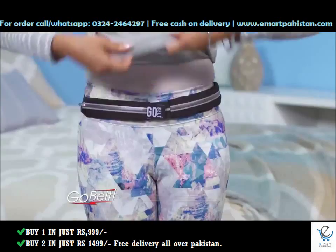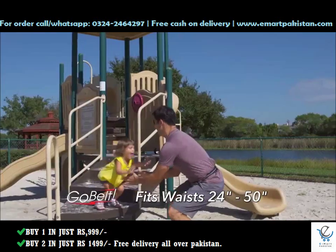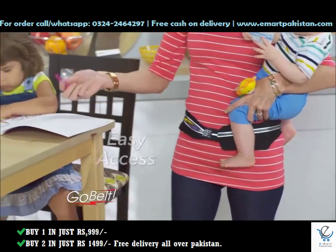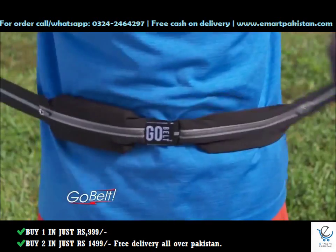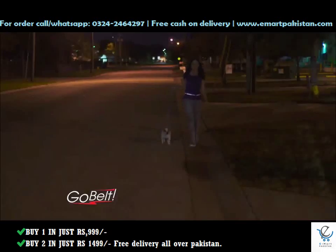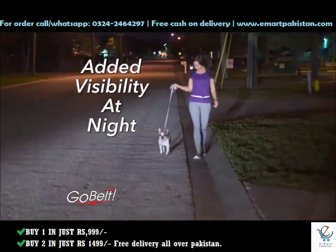Finally, grab-and-go convenience meets safety and security. GoBelt is extra stretchy, moves with you, and gives you easy access to the things you need when you need them. GoBelt fits around your waist so you can enjoy a hands-free workout anytime, and its reflective tape provides added visibility at night.